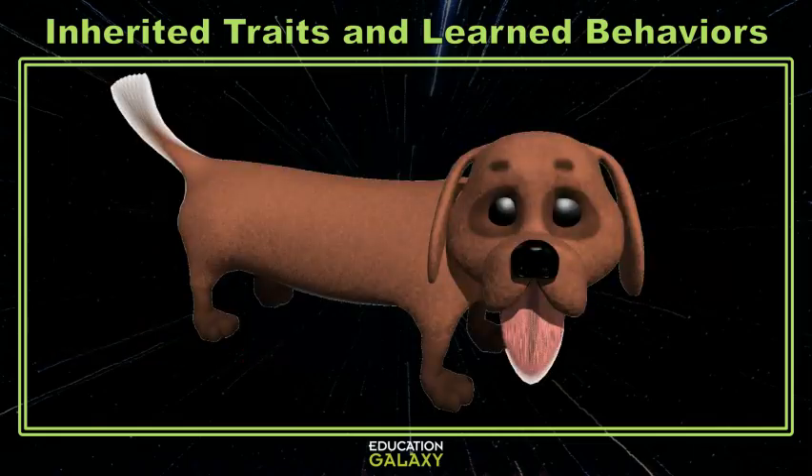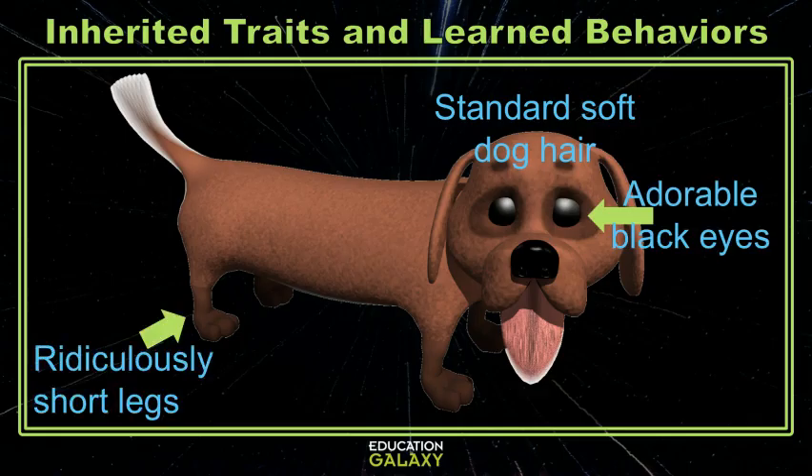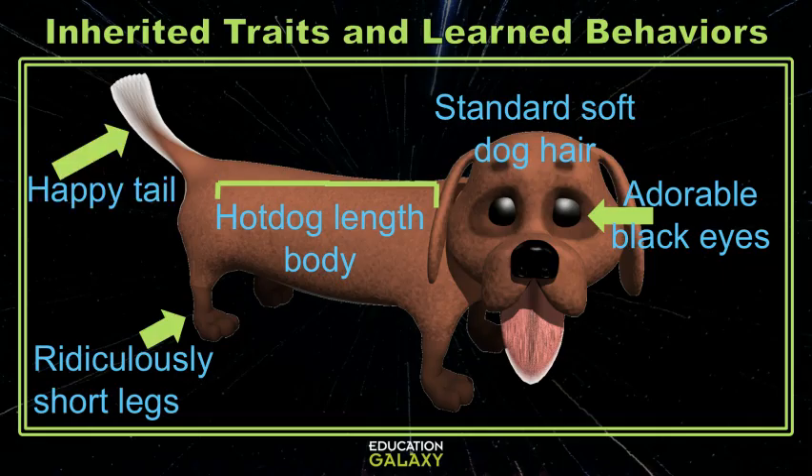Let's take a look at her. My dog has brown hair, black eyes, short little stubby legs, a long, long, long body, and a tail. These are all traits or characteristics that my dog inherited from her dog parents.